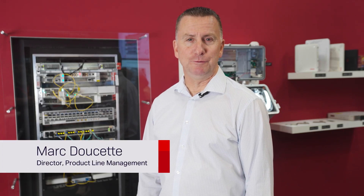Hello, I'm Mark Doucette, Director of Product Line Management at Ciena, coming to you from the OFC showroom floor. In our OFC demonstration this year, we're showcasing the newest product in Ciena's routing and switching family, the 8192.